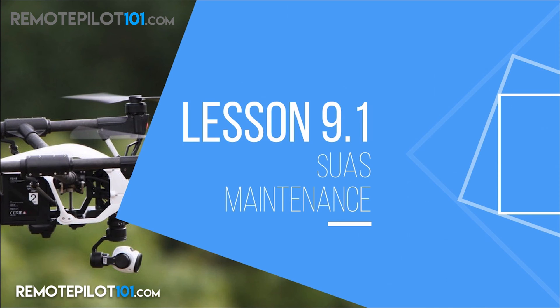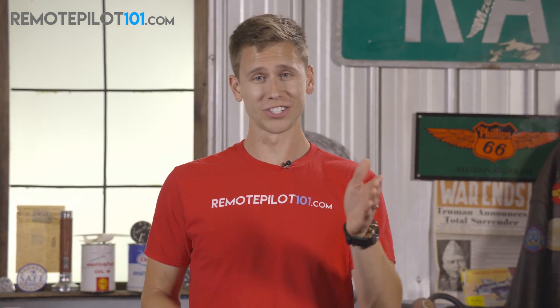What does the FAA have to say in Part 107 in regards to unmanned aircraft and their maintenance schedule? Well, really it's just that — the word scheduled. There are two types of maintenance: scheduled maintenance and unscheduled maintenance.